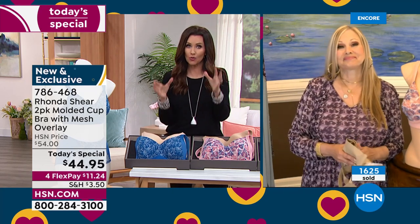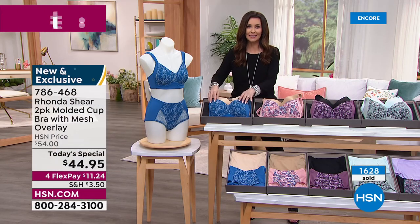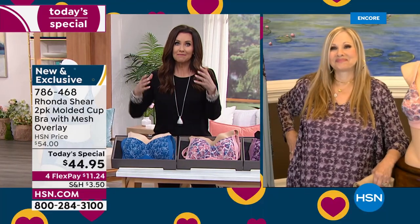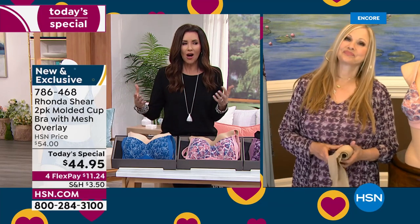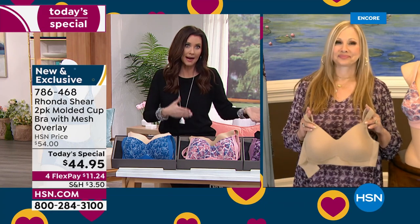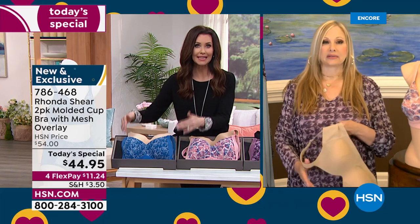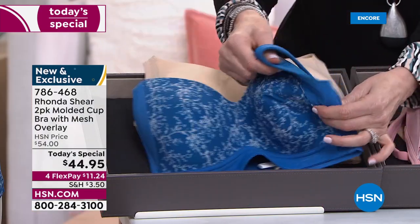You're getting great support. If you're new to the Rhonda Shear brand — she's been here for 19 years, we're celebrating her 19th anniversary. She's come from the red carpet to being an author, to being a fashion designer, to making bras. Rhonda has combined all of our desire to be sexy, to be feminine, but we've also got that practical side — the bras have to work for us. These are your everyday bras that look like your special occasion bras, but every day can be a special occasion.